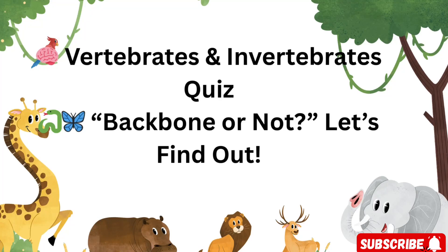Welcome to the Vertebrates and Invertebrates Quiz. Can you tell which animals have backbones and which don't? Let's test your knowledge and learn something wild today. Ready? Let's dive into question 1.